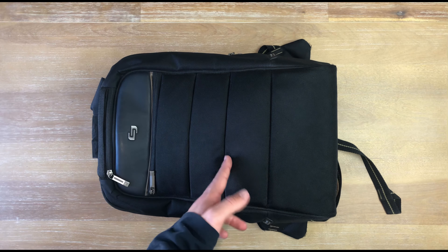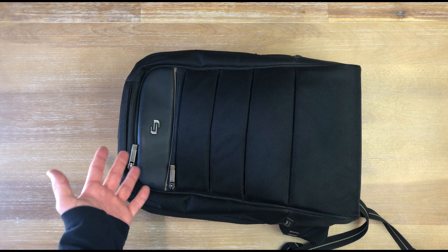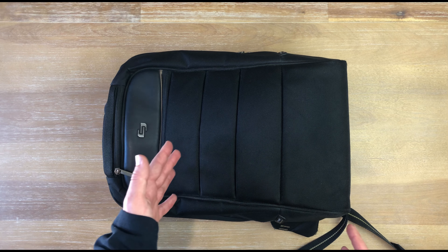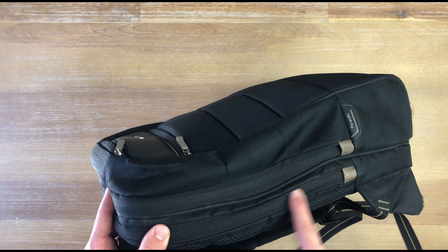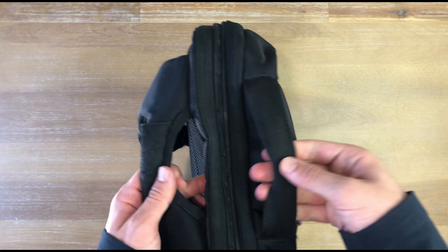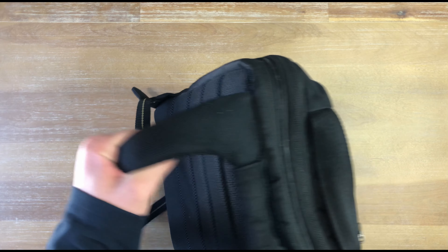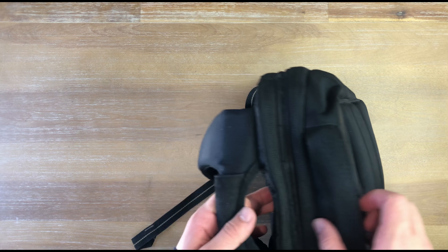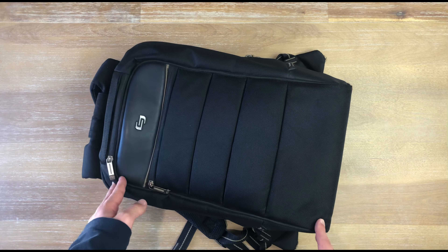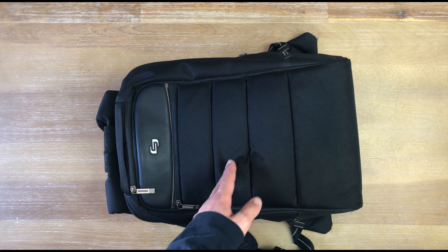Starting with the backpack itself — I've had this for many years. It's from a brand called Solo. I got this from like a Marshall's or Ross, and I've always loved it for its size. It only has one main compartment, a laptop sleeve, a small compartment on top, and a bigger one in front. The back is well padded, the shoulder straps are comfortable, and it makes really good use of the space. The design is clean and simple — nothing screaming 'come steal me.'